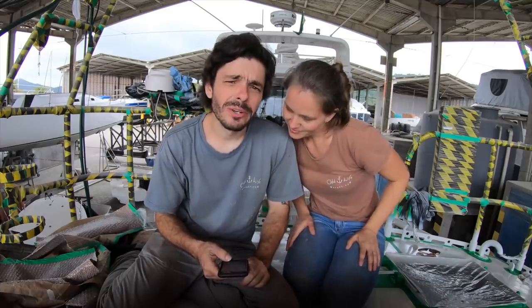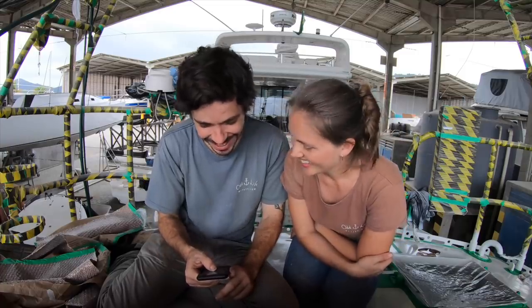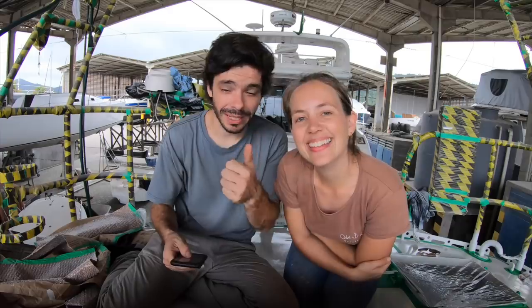How tall are you two? I'm 1.57 meters and he's 1.75 meters. How old are you? I'm 35, he's 36. What about kids in the future? Who knows — hopefully. Kids on a boat must be really fun for them and for everyone. Kids bring light to everything, and we like kids a lot.